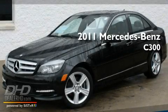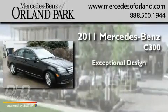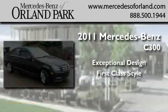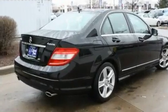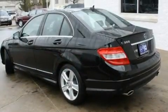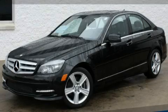This is a brand new 2011 Mercedes-Benz C300. Its top features include heated seats and many other features. Please call today to reserve this vehicle for a test drive.